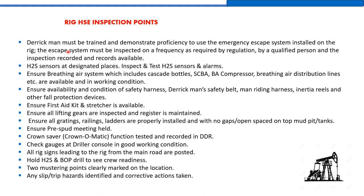When the derrick man uses the escape line (Geronimo), he descends to ground level. The rig safety officer and tool pusher must ensure that the landing area at the base of the escape line is clear of any material or hazardous substances, and sandbags must be placed at the landing point.